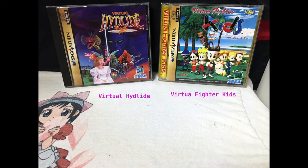Here we have Virtual HydeLand and Virtua Fighter Kids. The first one is, I believe, a first person or third person 3D RPG which I've been told is absolutely horrendous. Have not played it yet so I can't give my personal opinion. And Virtua Fighter Kids is one of my absolute favorite Virtua Fighter games ever made — just so much fun. They actually did a good job on it and I love this game.